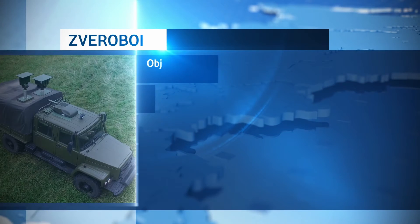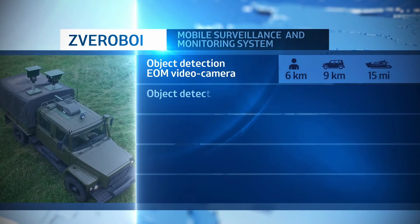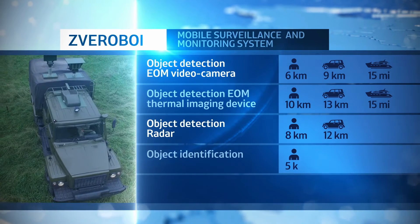Video camera object detection range: human being – 6 km; vehicle – 9 km; boat – 15 miles. Thermal imager object detection range: human being – 10 km; vehicle – 13 km; boat – 15 miles.